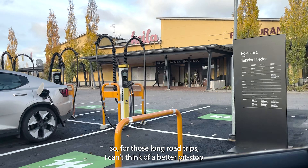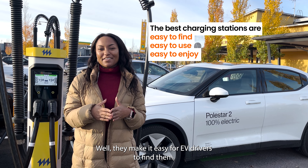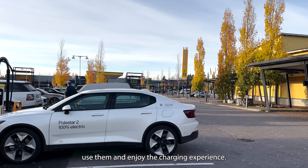So what do some of the best public EV charging stations have in common? Well, they make it easy for EV drivers to find them, use them, and enjoy the charging experience.